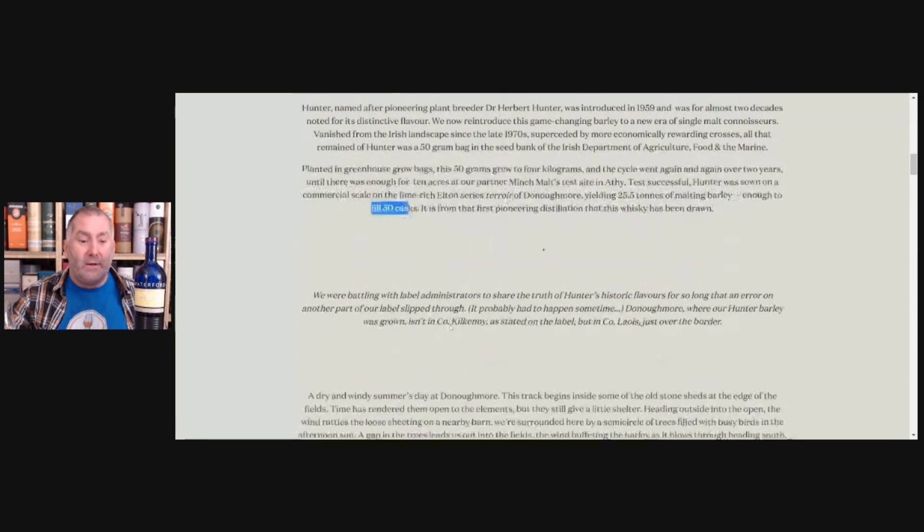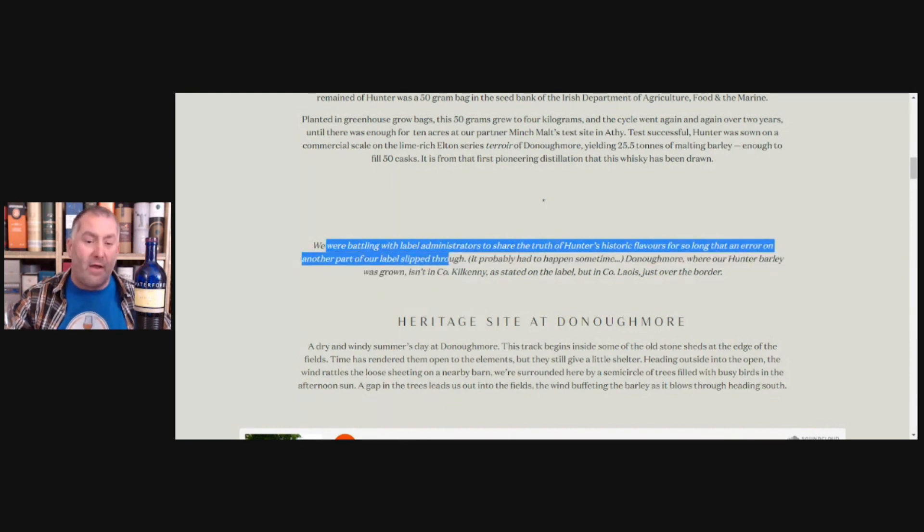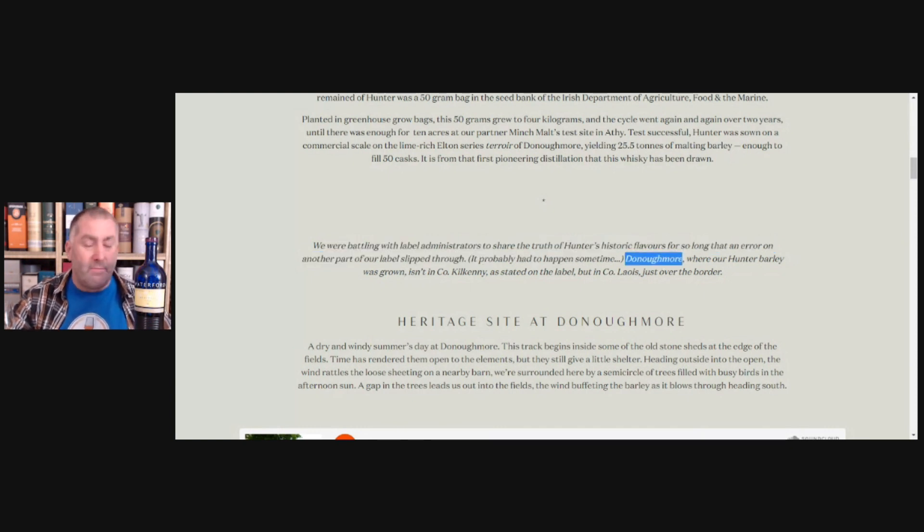What I also think is great about Waterford is their honesty and transparency. It says here: 'We were battling with label administrators to share the truth of Hunter's historic flavors for so long, an error on another part of the label slipped through.' Donau Moor is not in County Kilkenny but rather County Laois — just over the border.